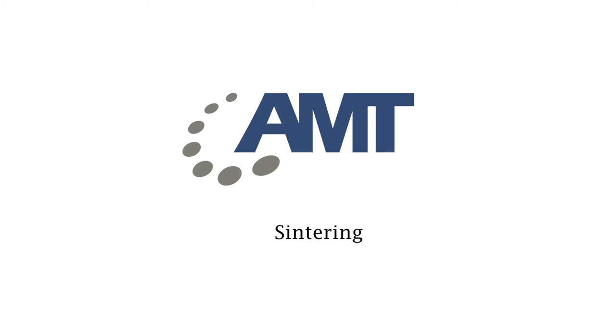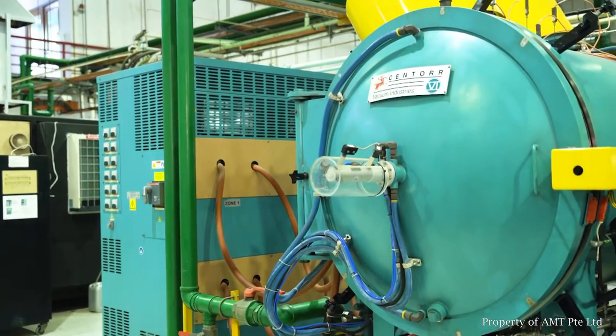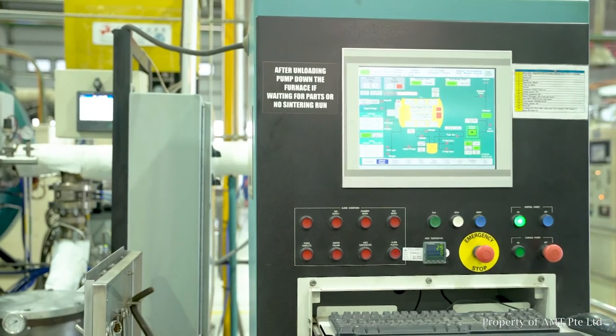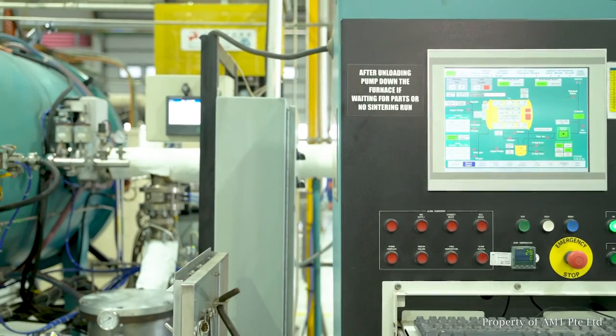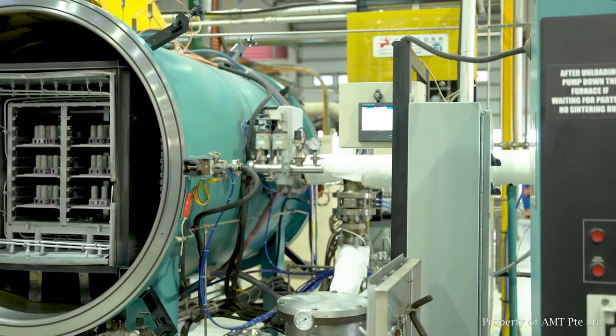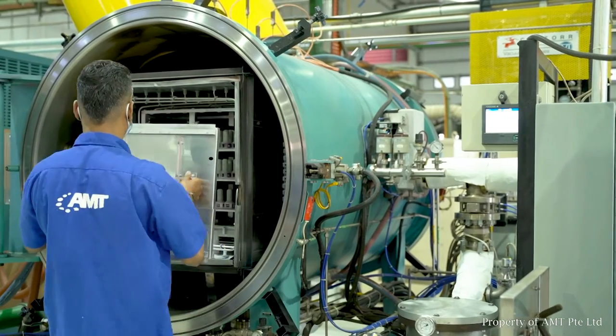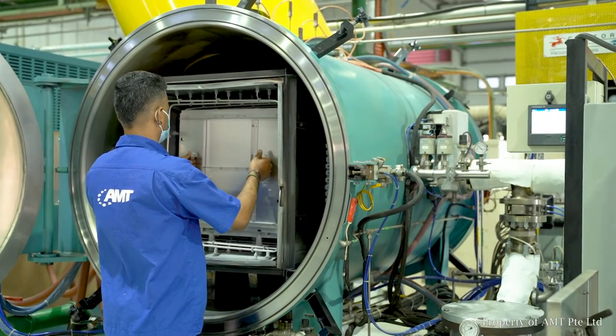The final step of the MIM process is the sintering process. In AMT, we invest in various types of sintering furnaces. This is to cater to a wide variety of material portfolios, ranging from common stainless steel material like 316L and 17-4PH to cobalt chrome, iron nickel, tungsten, copper, and even pure ceramic like alumina and zirconia.